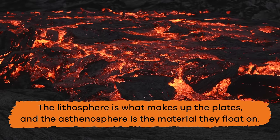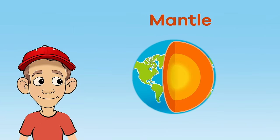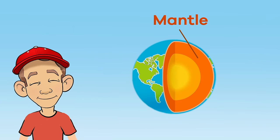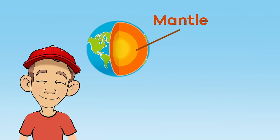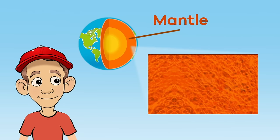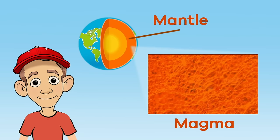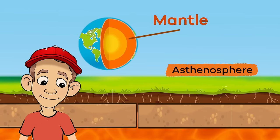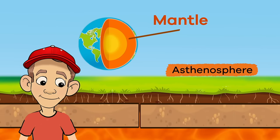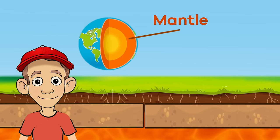Pretty cool, right? The second layer of the earth is called the mantle. The mantle is the planet's largest layer and is about 1,800 miles thick. It is made up of extremely hot, dense rock called magma, which flows like asphalt. This magma is part of the asthenosphere, which is the surface that the plates of the earth's crust float on.